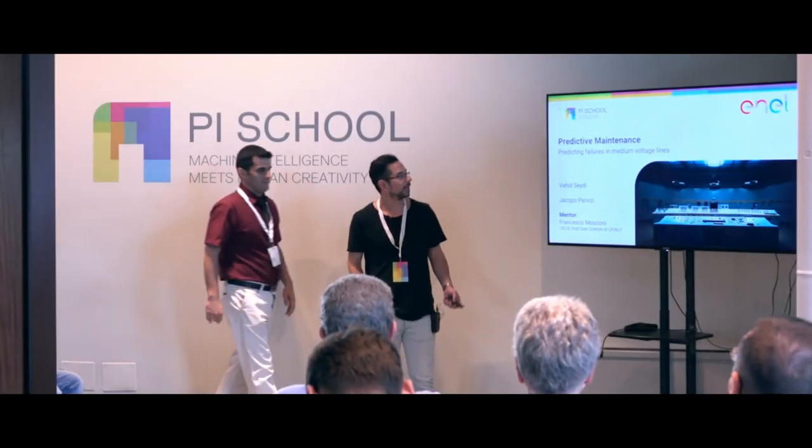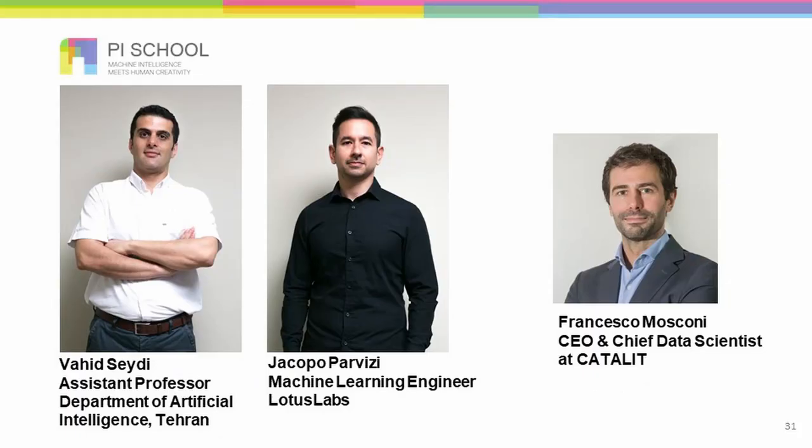Good evening. I'm Jacopo Parvizzi, Machine Learning Engineer at Lotus Lab. Baidit Seili is an assistant professor at the Department of Artificial Intelligence at the University of Tehran. Our mentor is Francesco Mosconi. He's in California and he's CEO and Chief Data Scientist at Catalyst.